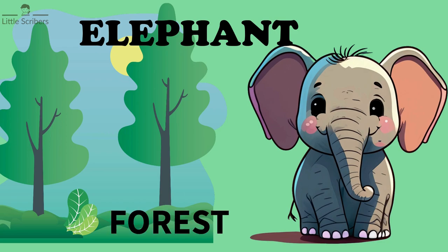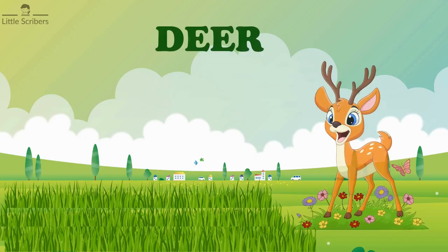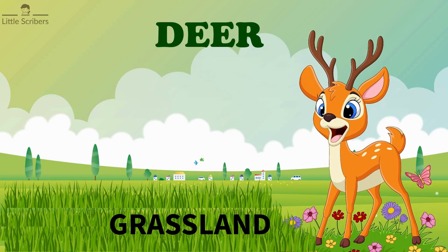Elephant lives in a forest. Elephants are found mostly in forests. Deer live in a grassland.